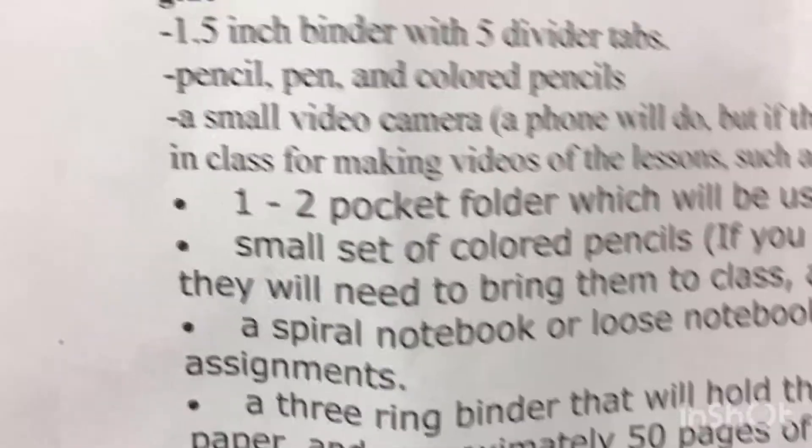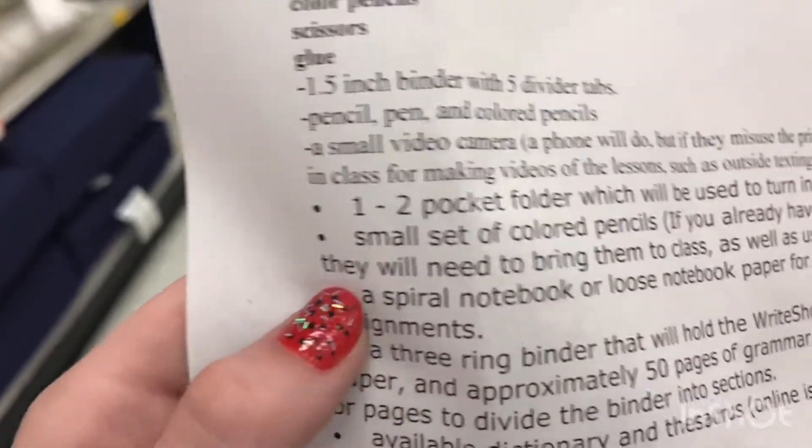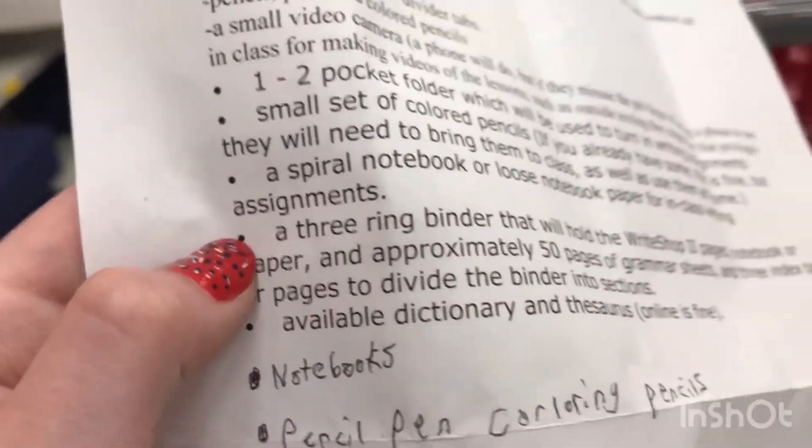One two-pocket folder, so I need a two-pocket folder. Here's this one. Next I have a three-ring binder — this one.